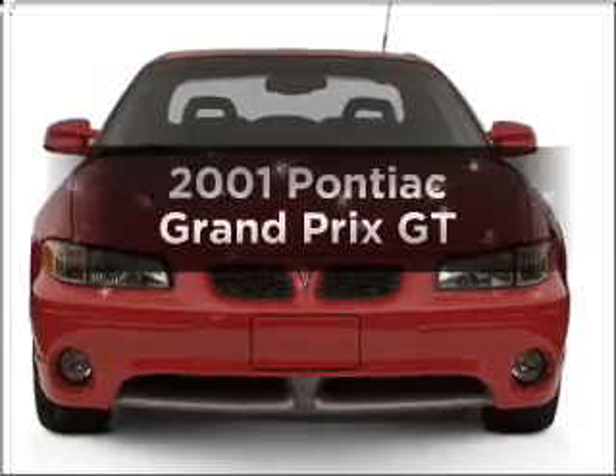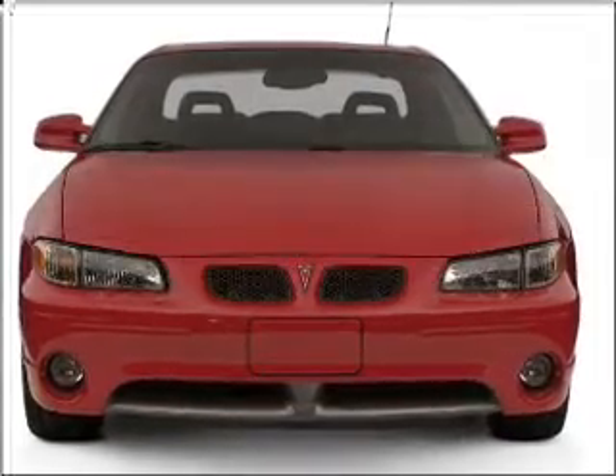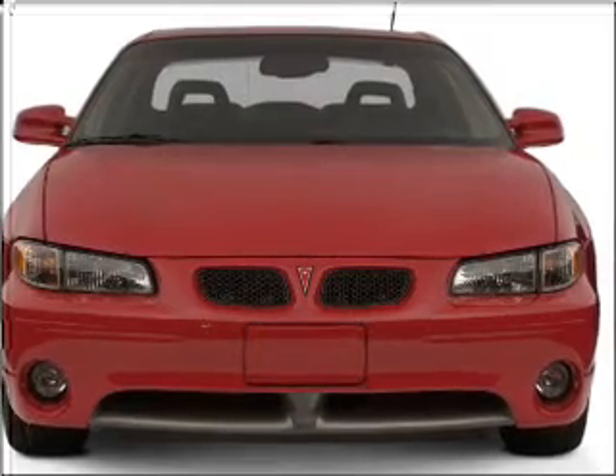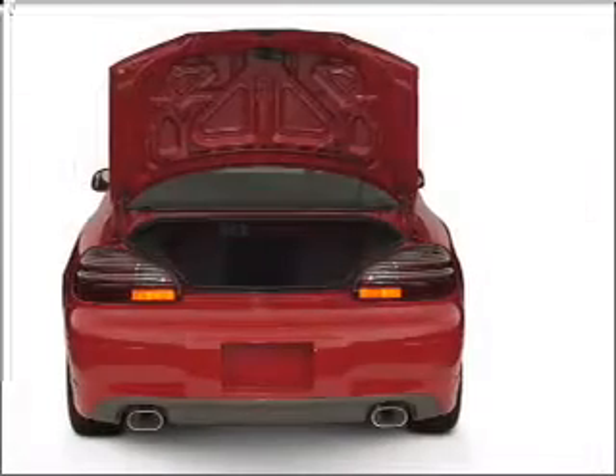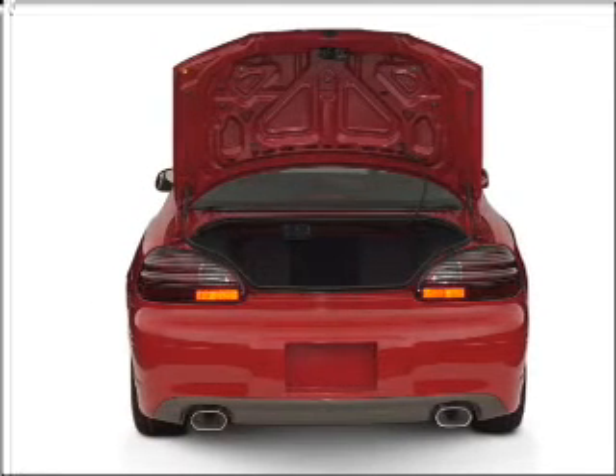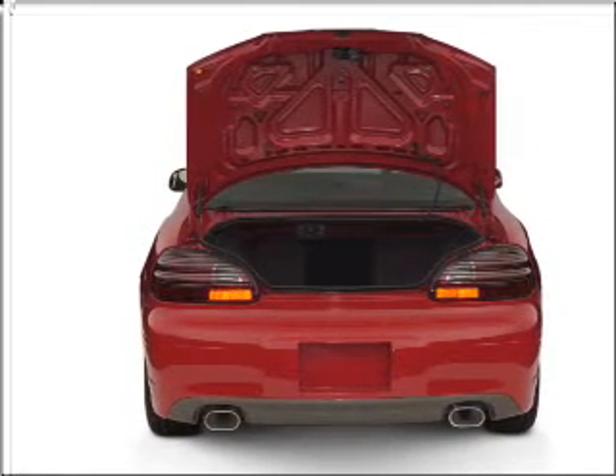Check out this 2001 Pontiac Grand Prix. If you're looking for an automobile with great attributes, look no further. With a solid 6-cylinder engine connected to a smooth shifting automatic transmission. Stand out from the crowd with premium wheels. You will appreciate the safety feature of anti-lock brakes.